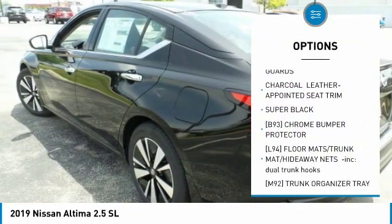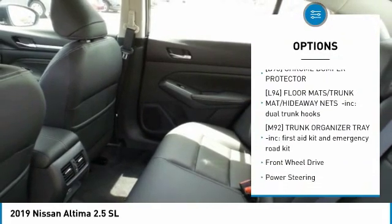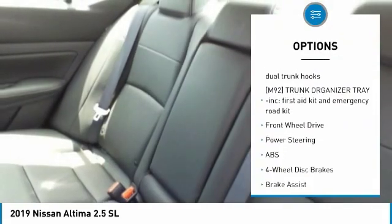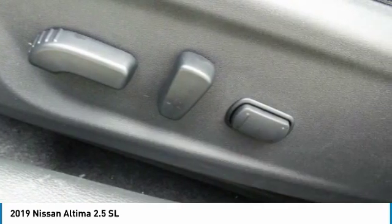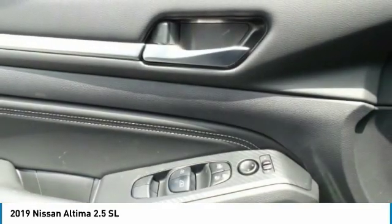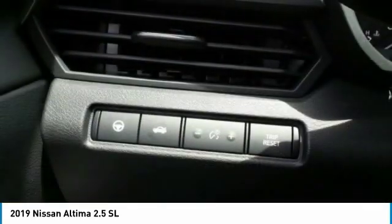Navigation system, anti-lock braking system, power passenger seat, steering wheel audio controls, leather-wrapped steering wheel, Bluetooth, power steering, adjustable steering wheel, four-wheel disc brakes, aluminum wheels. Searching for a dependable vehicle that looks great, too? You found it.